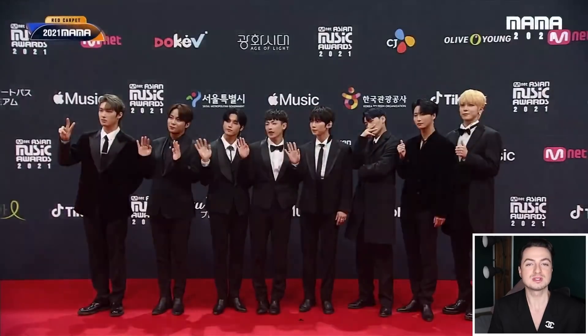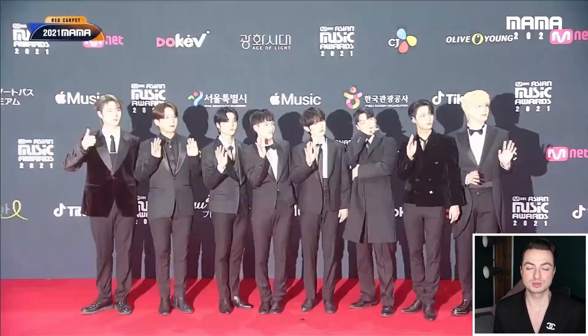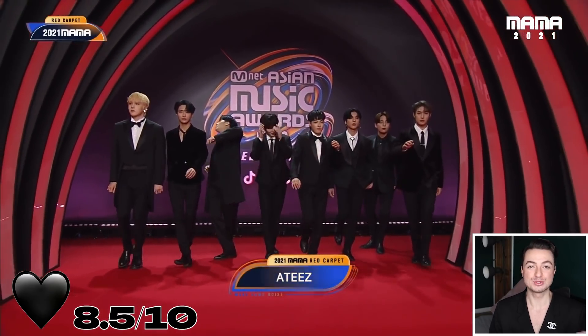Overall it's cohesive — some members have got more contemporary styling, some more classic, and it all comes down to personal preference. I'm going to give ATEEZ 8.5 black hearts. There are some elements I love and a few I would tweak, so I think that's a fair score.